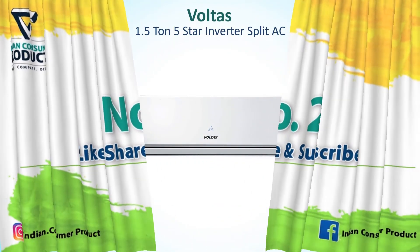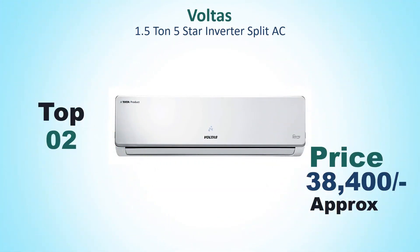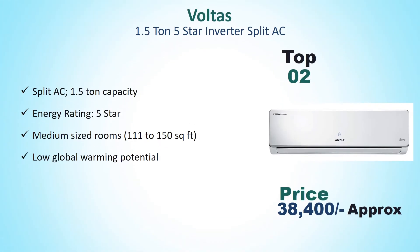Number 2: Voltage 1.5 Ton 5 Star Inverter Split AC. Its price is around Rs. 38,400. Split AC 1.5 Ton Capacity, Energy Rating 5 Star, Medium Size Rooms 111–150 Sqft, Low Global Warming Potential.